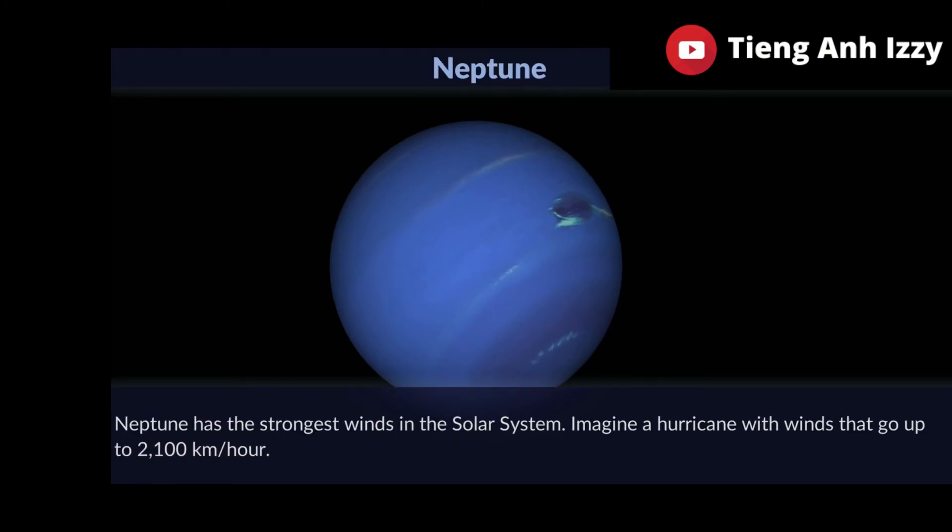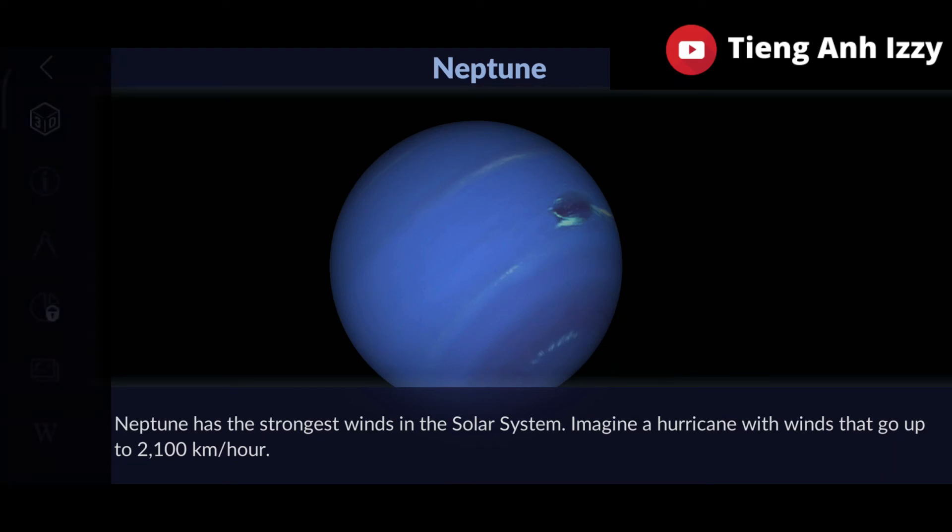Neptune. Neptune has the strongest winds in the solar system. Imagine a hurricane with winds that go up to 2,100 km per hour.